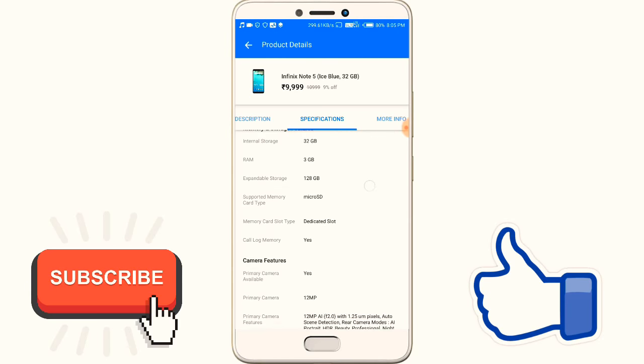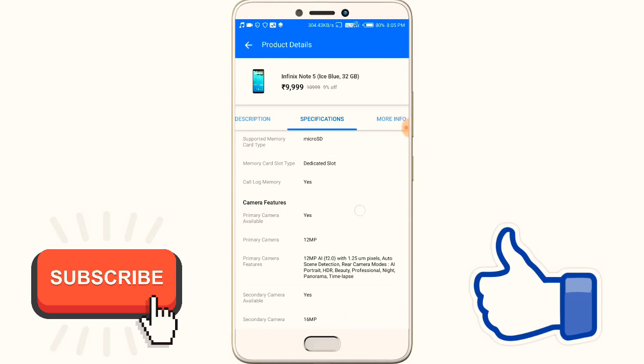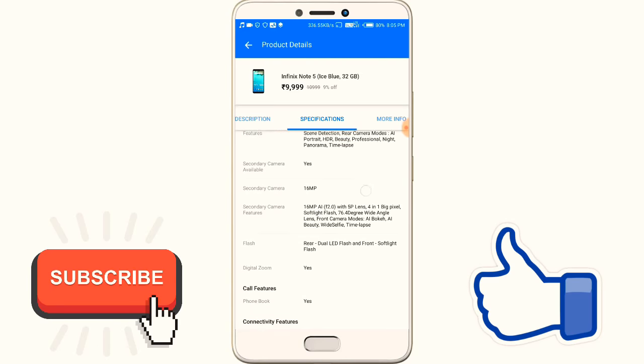So friends, this is a very good mobile under 10,000 rupees, and you can order it on Flipkart.